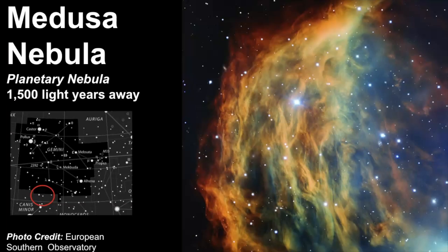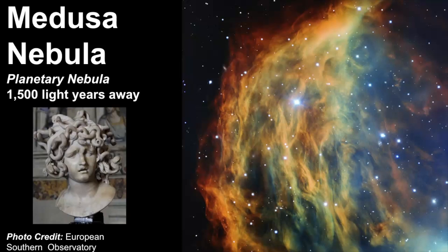Another beautiful object to spot is the Medusa Nebula. This is a planetary nebula estimated to be 1500 light years away, located right along the border between Canis Minor and Gemini. It gets its name after the Greek mythological creature Medusa because the filaments of glowing gas look like the serpent hair of Medusa.